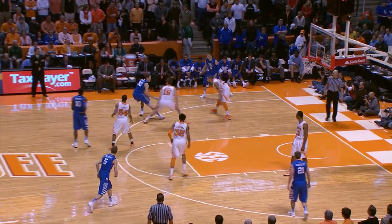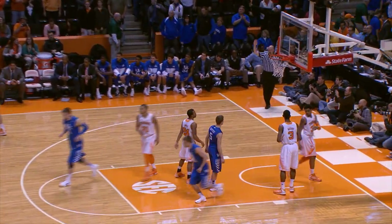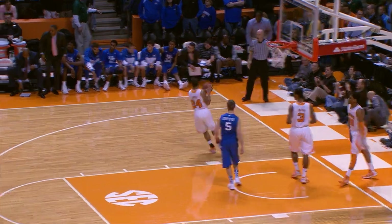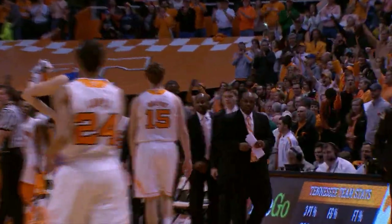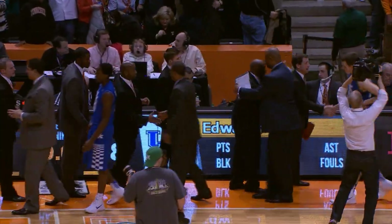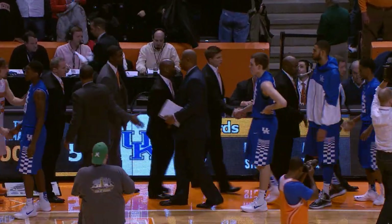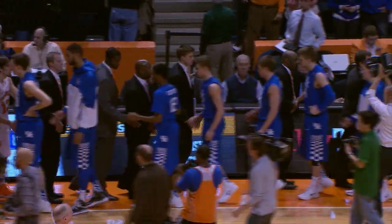Six seconds. Flips it out to Wilcher. Two seconds. He's going to launch a three — good. And that'll make the score a little tighter at the end. But still does not downplay the fact that Tennessee put a whipping on Kentucky today. Beat them by 30. The most lopsided win for Tennessee in this long history against Kentucky. Today Tennessee was the dominant team as they knock off the Kentucky Wildcats, 88 to 58.